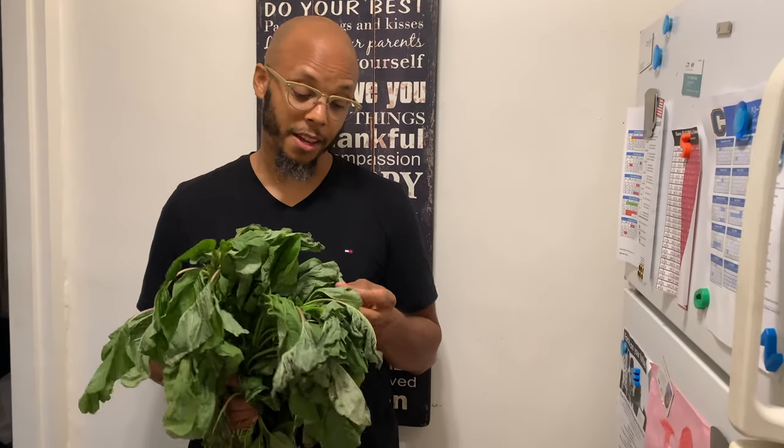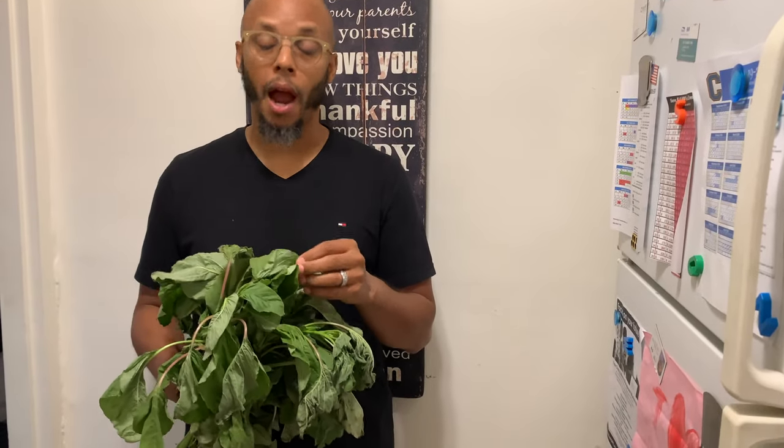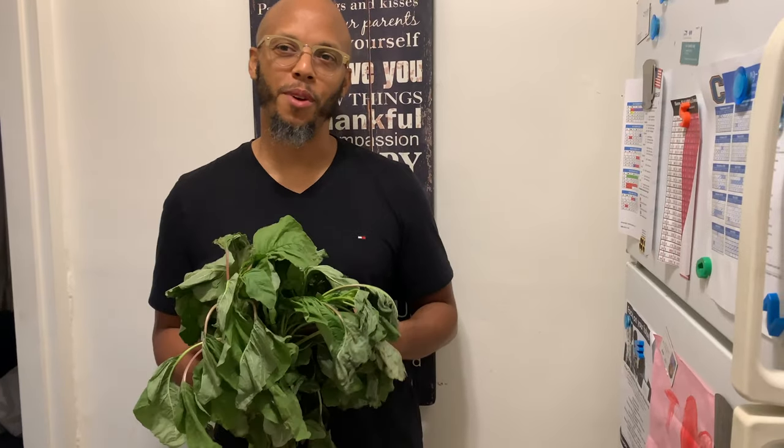Callaloo is high in potassium and has a good amount of calcium, which is good for your bones, fingernails, and hair. It has a very high iron content, it strengthens your immune system, it has anti-inflammatory properties, and very high antioxidants.